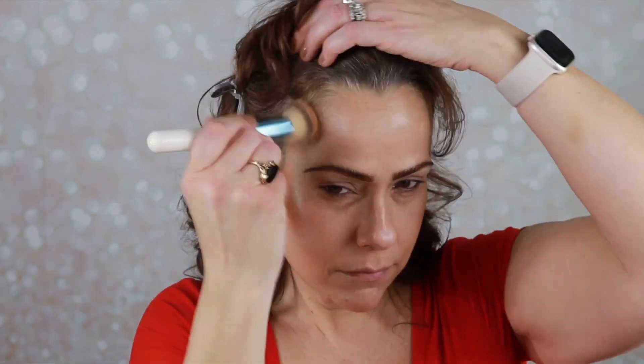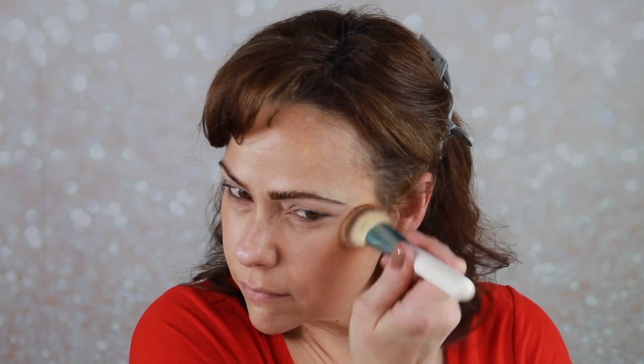For contour I grabbed my Wet n Wild contour stick in Where's Walnut. I'm going to put a little bit on my Shop Miss A little palette, take a BH brush, tap it on there, and just tap it on. I do like how the glow is shining through everything. I'll put a little bit on my nose too.